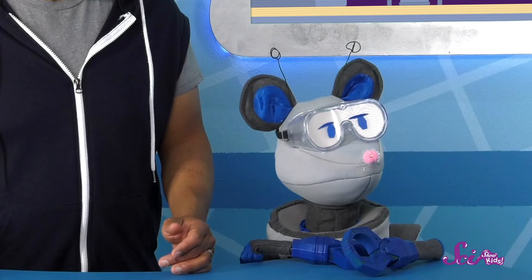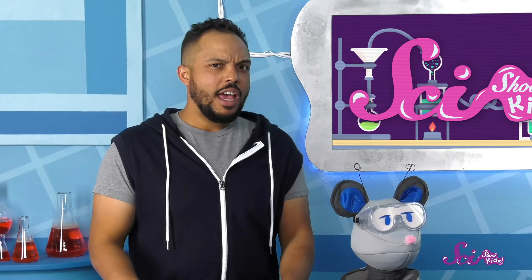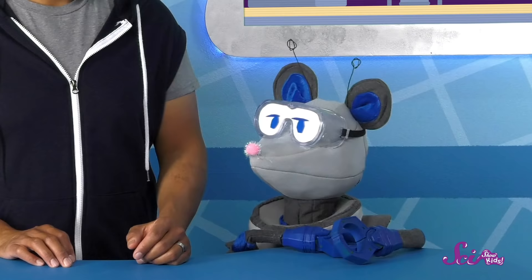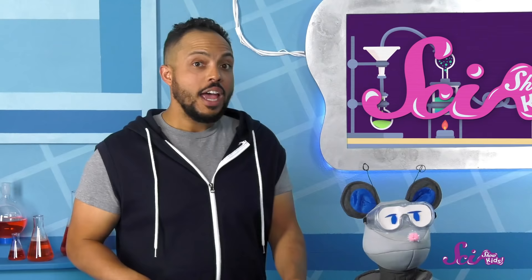Oh, hey Squeaks, what's wrong? You doing okay? Oh, you're bored. Have you tried playing outside today? Too cold, huh? How about doing a puzzle, or reading a good book? Have you thought about calling a friend? Maybe you could catch up with Bill and Webb? You've really thought about everything.